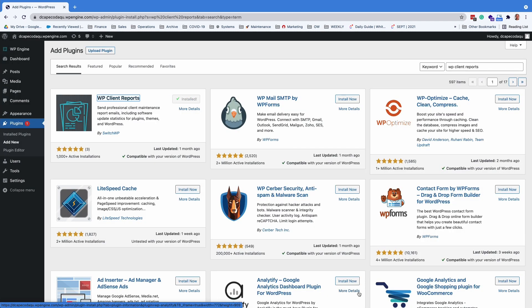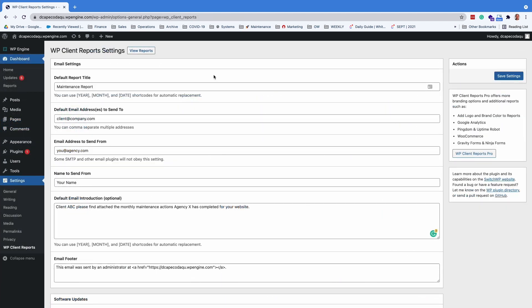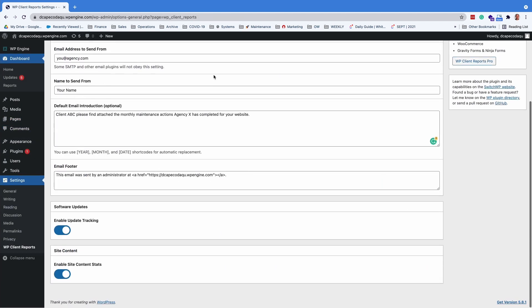You can download the free version from the WordPress plugin repository. The free version lets you fill in some basic formatting information, who it should be sent to, and two options for tracking. The two options are enable update tracking, which will keep track of all plugin, theme, and core updates performed on the website, and enable site content stats, which will show what content such as posts were added to the site.